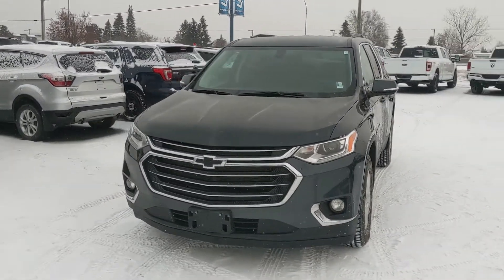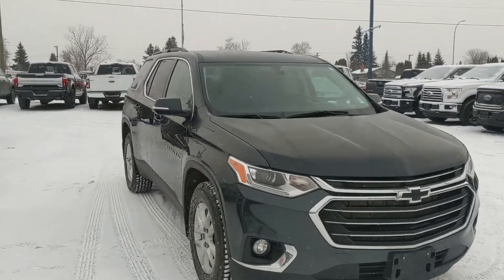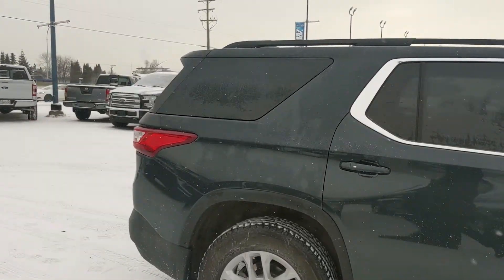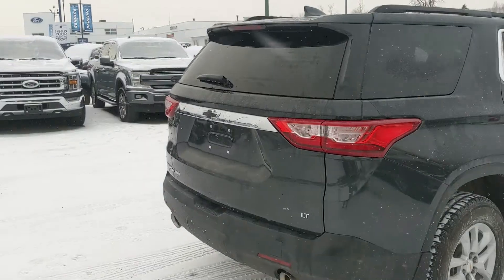Hello, this is Eric at the Prince George Ford Pre-Owned Supercenter and we're taking a look at the 2020 Chevrolet Traverse in an LT trim, powered by a 3.6 liter V6 engine providing you with plenty of power for getting around, and all-wheel drive capabilities so you're going to be able to get around pretty well. Let's take a look inside.